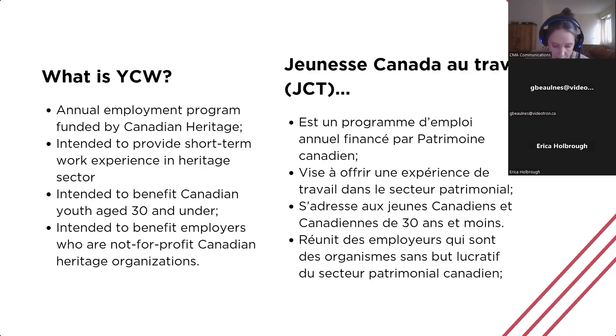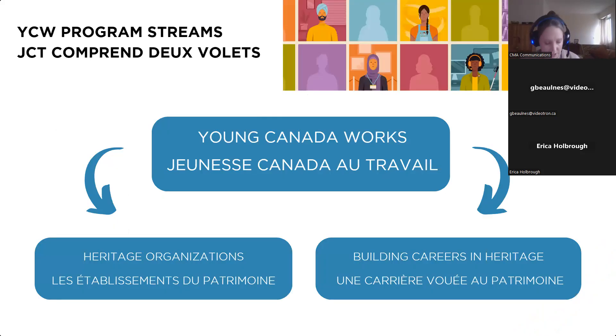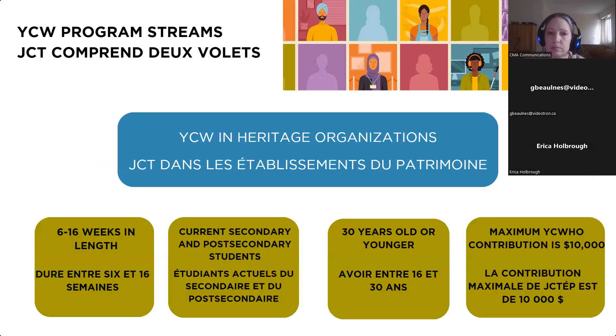YCW is an important investment in the future of Canada's museums and cultural sector, creating professional development opportunities for young Canadians with interests in the heritage sector. When planning your project and crafting the application, one of the first questions is which stream — you want to determine which one best suits your project, your organization, and your timeline. YCW in Heritage Organizations and YCW at Building Careers in Heritage vary not only in the length of the work term, but also in the scope and type of projects.